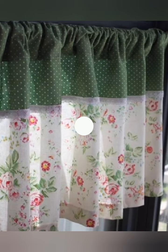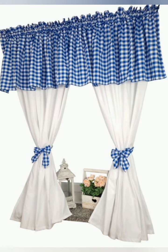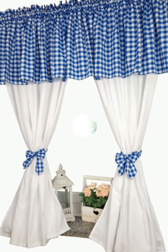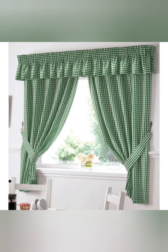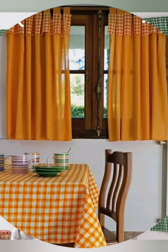Number five: fresh floral prints. Choose curtains with fresh floral prints to bring the outdoors inside. This works particularly well in cottage kitchens where a connection to nature is often emphasized.